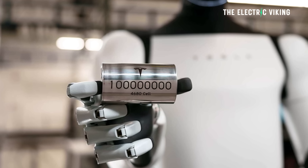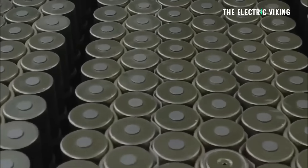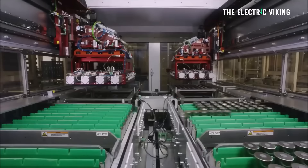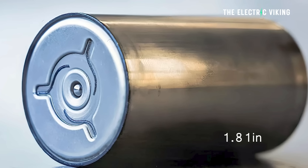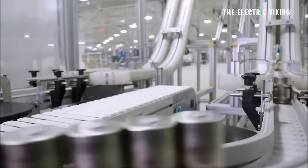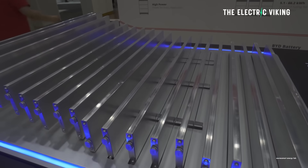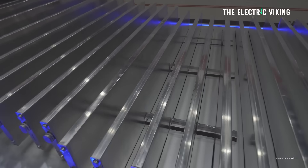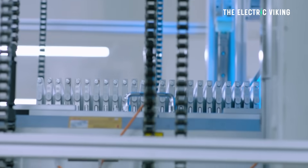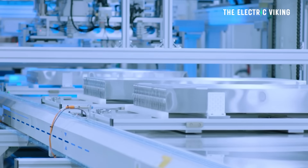Shape matters. Tesla's 4680 battery cell is a chunky cylinder — 46 millimeters wide, 80 millimeters long — it's a jelly roll style. BYD's blade battery looks entirely different: it's a flat, meter-long slab with folded electrodes and massive volume efficiency. Interestingly, both Tesla and BYD use graphite anodes.